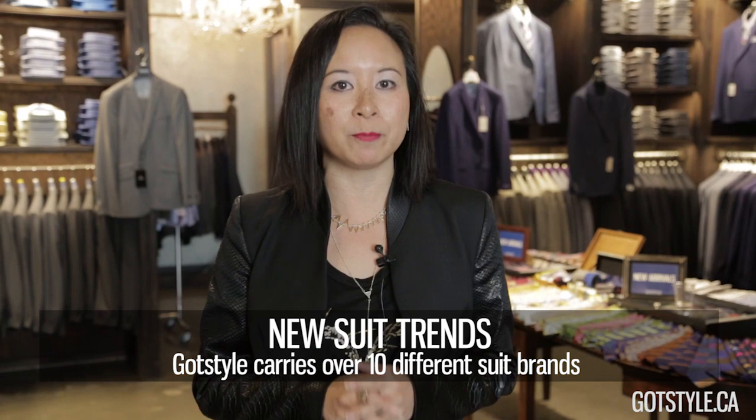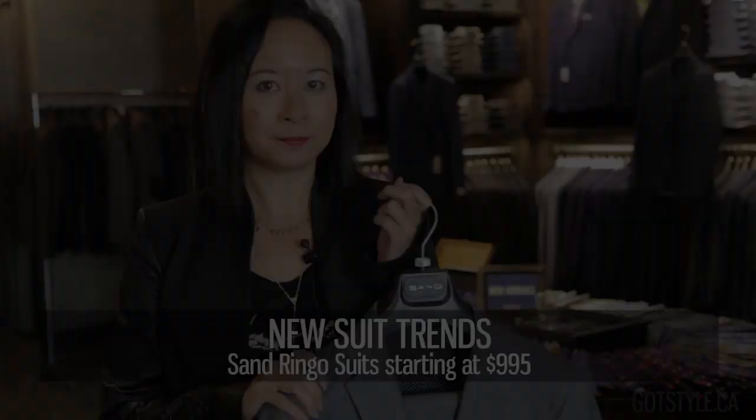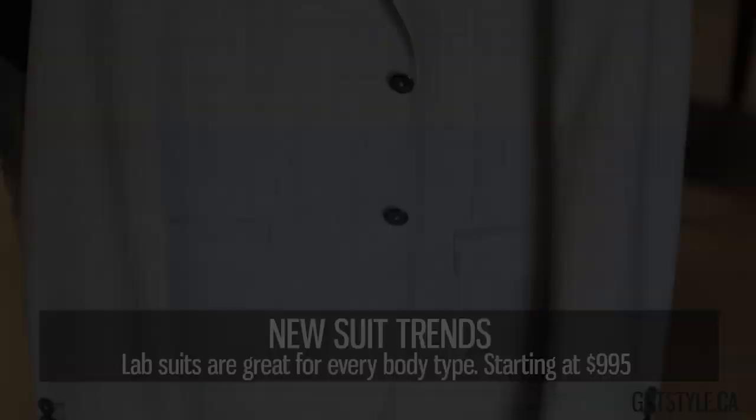Starting with one of our slimmest fits, we added a new fit for Sanda called Ringo — it is our trimmest body with the shortest jacket, starting at $995. Hilton is another slim, lean silhouette that we carry with hand canvas construction and Italian fabrics, and a slightly longer jacket — so if you're tall and lean, this is a great suit for you.